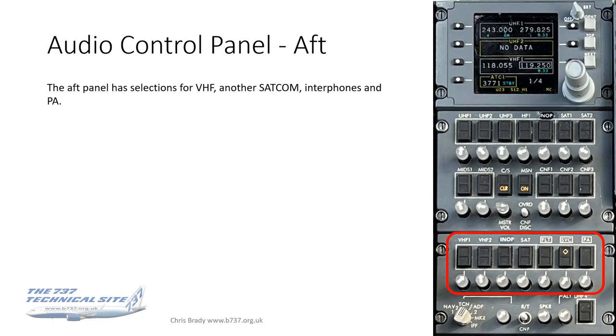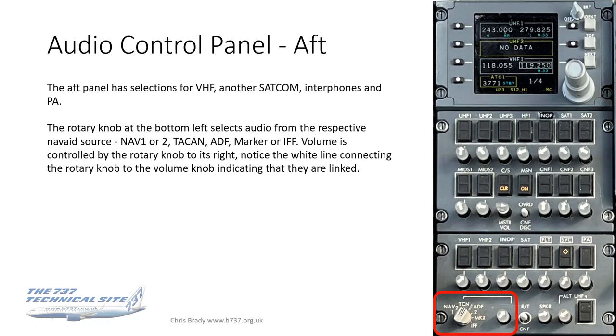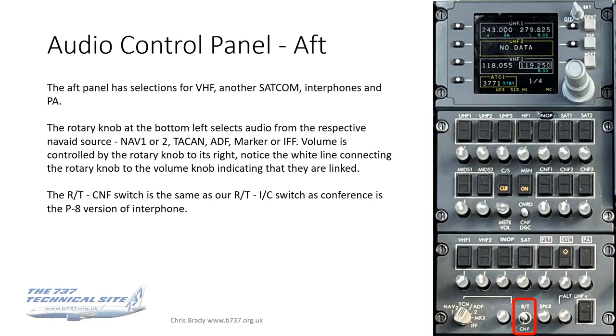On the aft panel, you have VHF 1 and 2, SATCOM, flight and service interphone, and PA. Below that there's a rotary knob selecting audio from the respective nav aid source — NAV 1 or 2, TACAN, ADF, marker, or IFF — with volume controlled by the rotary knob to the right, indicated by a white connecting line. The RT conference switch is the PA equivalent of the interphone. Finally there's an alternate UHF — presumably for backup if the top box with UHF 1, 2, and 3 were to fail.